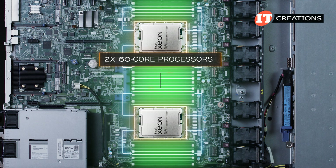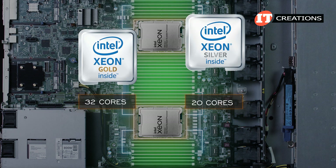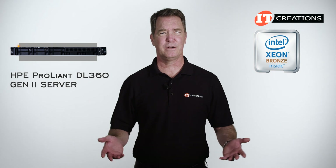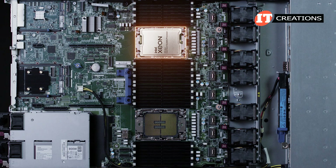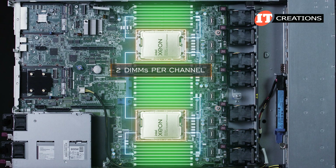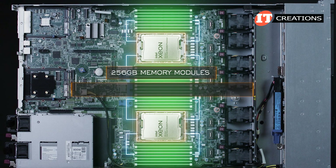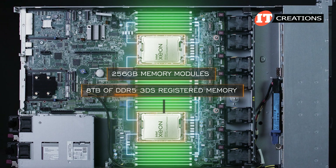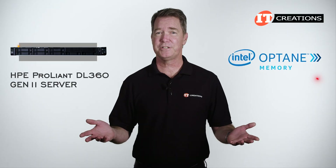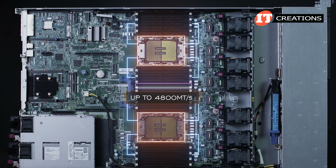With two 60-core processors installed, that's up to 120 physical cores. You only get up to 32 cores with Gold or 20 with Silver per socket. Looks like Bronze is making another appearance too. With 8-channel memory architecture and 16 slots per CPU, there is the potential for 2 DIMMs per channel. Using 256-gigabyte memory modules in all 32 slots, the system can support up to 8 terabytes of DDR5 3DS registered memory operating at speeds of up to 4,400 megatransfers per second. The specs don't even mention Intel Optane memory. Top speed is achieved with 1 DIMM per channel at up to 4,800 megatransfers per second.